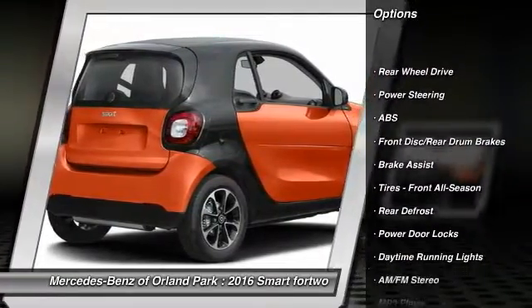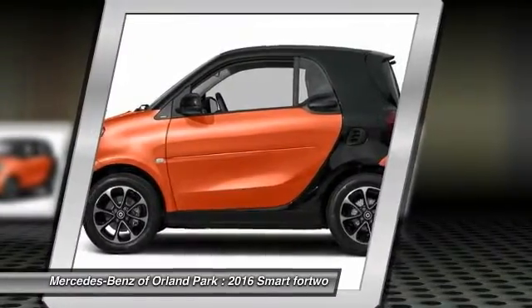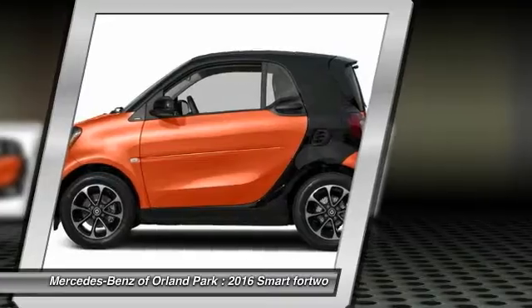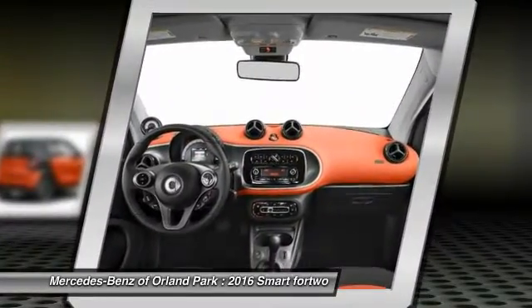Traction control. Stability control. Steering wheel audio controls. Keyless entry. Anti-lock braking system. Bluetooth. Driver airbag. Power steering. Floor mats. Cruise control.